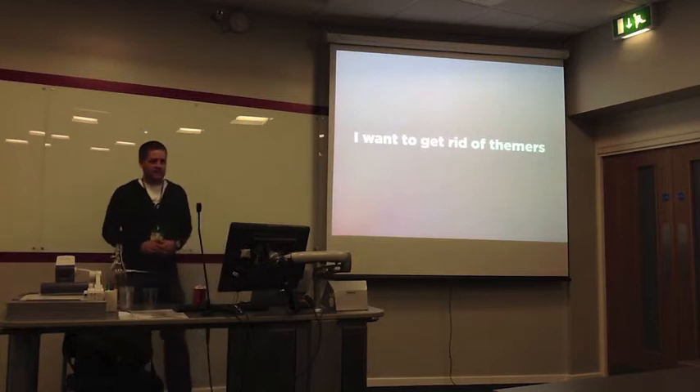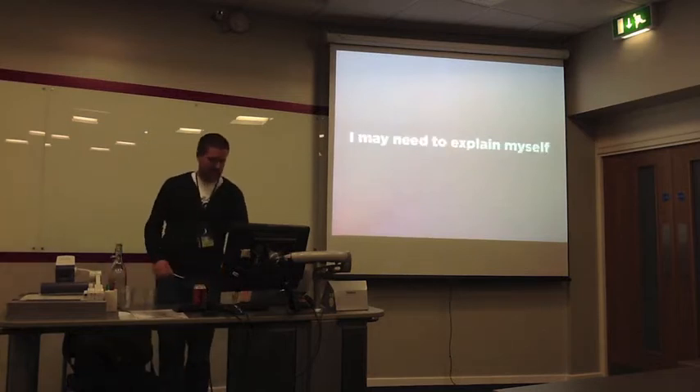I want to get rid of themers. You may need explanation.